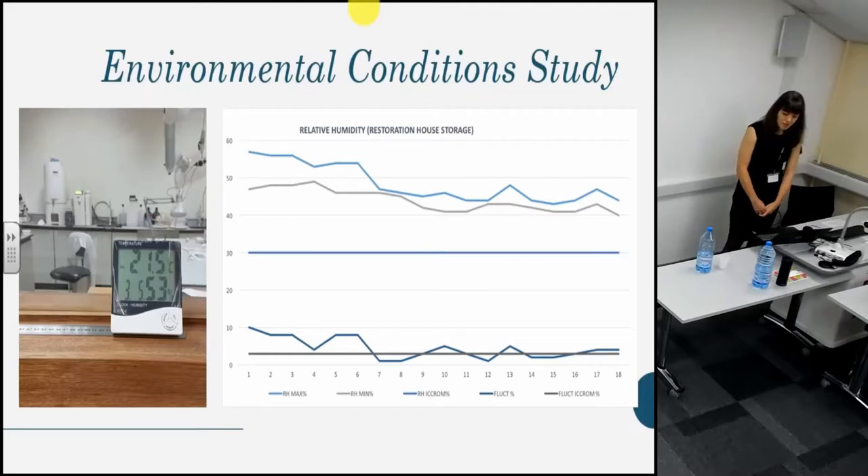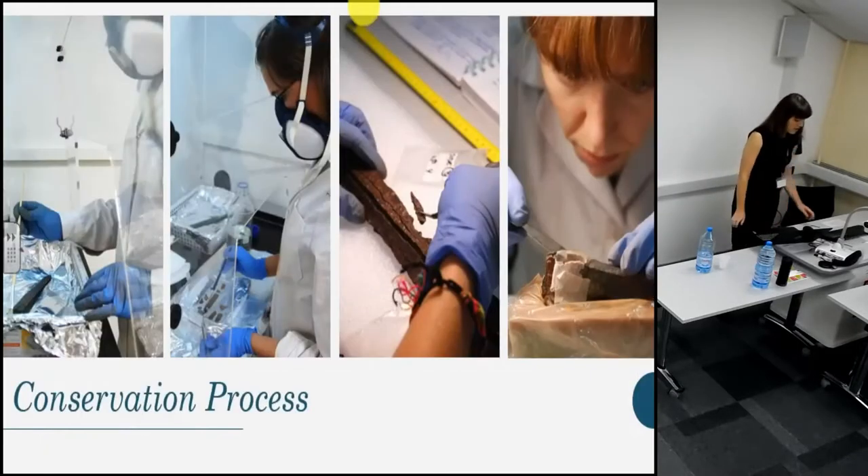A study by my colleague Alithia of the environmental conditions in storage facilities and the museum shows that humidity control continues to be an issue. As the city is flanked by sea and desert, humidity can fluctuate wildly, making it difficult to maintain appropriate conditions for the storage and display of archaeological metals. For this reason, we apply benzotriazole to the surface of our cleaned objects.